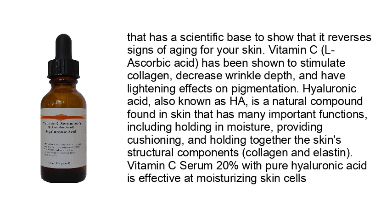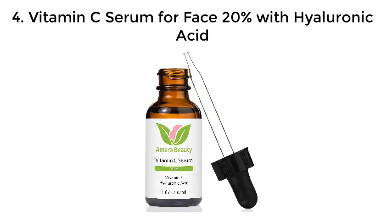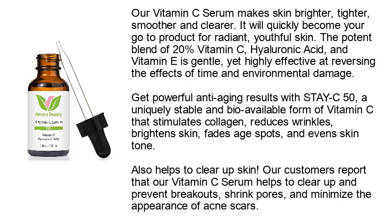Number four: vitamin C serum for face, 20% with hyaluronic acid. Our vitamin C serum makes skin brighter, tighter, smoother, and clearer — it will quickly become your go-to product for radiant, youthful skin. The potent blend of 20% vitamin C, hyaluronic acid, and vitamin E is gentle yet highly effective at reversing the effects of time and environmental damage.